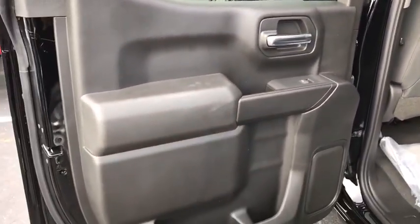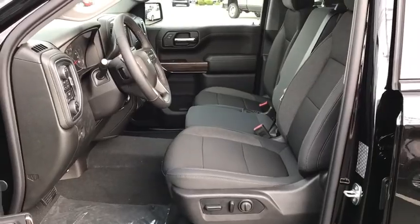Heated steering wheel, tachometer, remote keyless entry. This beauty is sure to make you the talk of the neighborhood, so call or drop in for a test drive today.